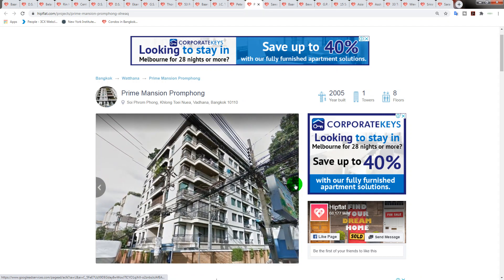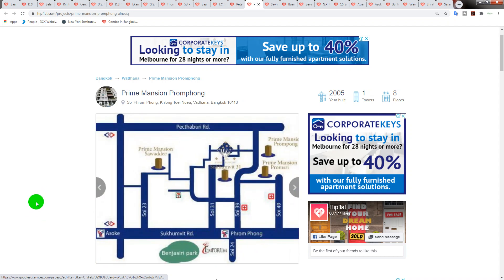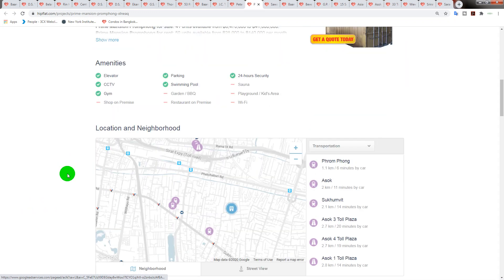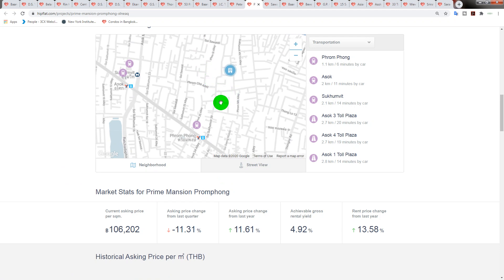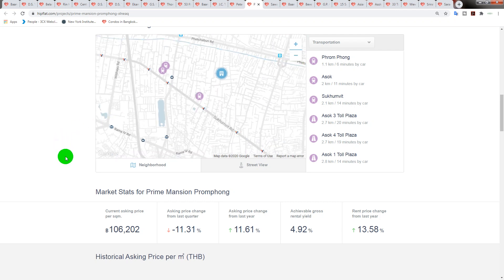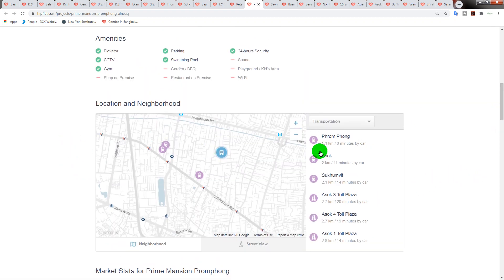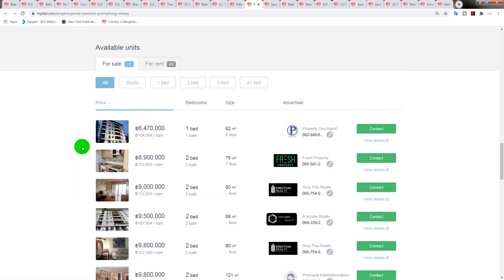Most condominiums nowadays in Prompong are close to, if not above, 200,000 Thai baht per square meter, whereas this is probably around 100,000 Thai baht considering the location. You can see it's very close to the park and Prompong station itself. Let me scroll down and show you the exact location. It's a great location near Prompong station — very good indeed.